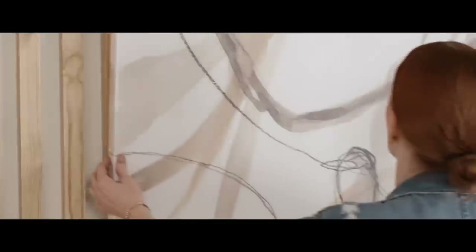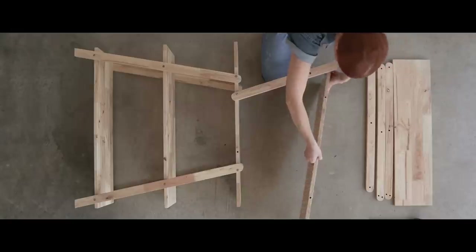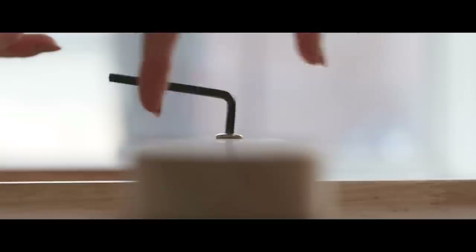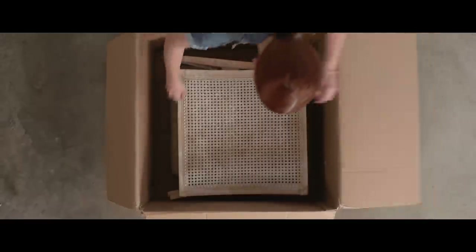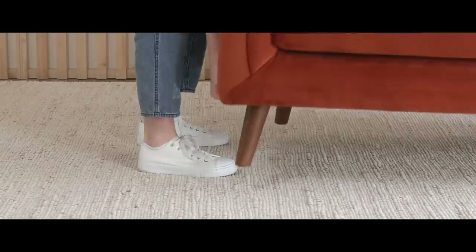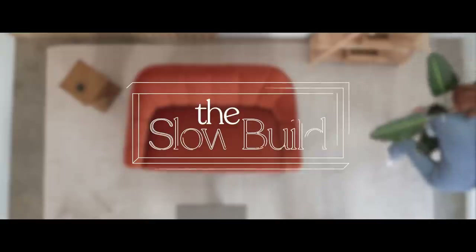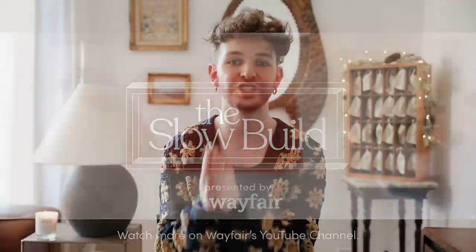Wayfair is coming out with a brand new series known as 'The Slow Build.' They already sent me over an episode and you are going to want to watch this if you are an ASMR lover — which I am a huge ASMR lover, watching it every single night before bed. They basically mixed ASMR with interior design, and the videography and styling of these spaces is impeccable. You essentially just watch somebody build out a space from before to after but it's all with sound. I highly suggest you check it out.